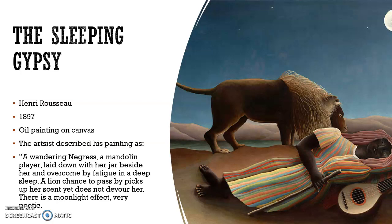A lion chances to pass by her and picks up her scent, yet it does not devour her. There is also a moonlight effect that is very poetic.